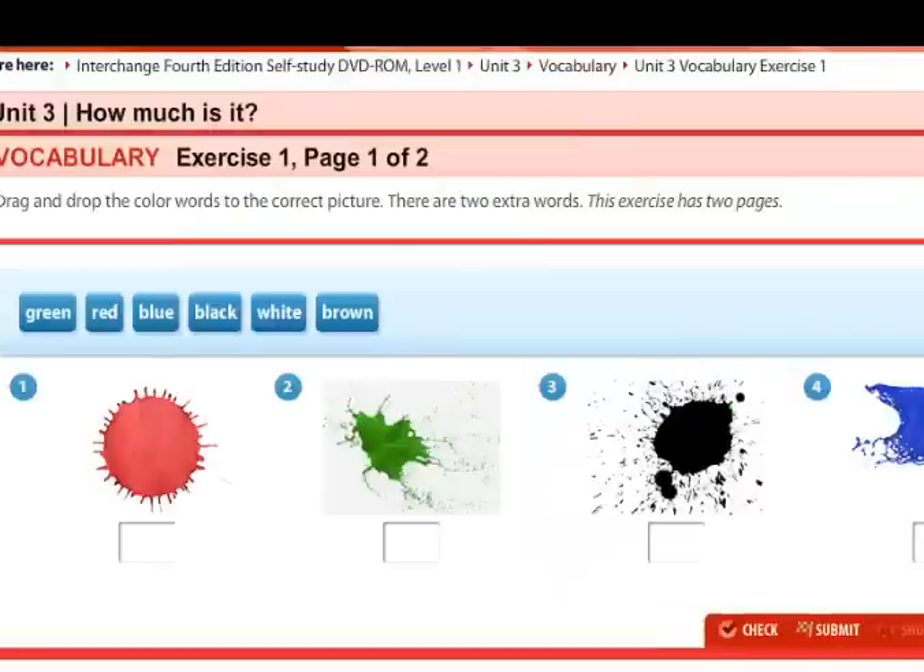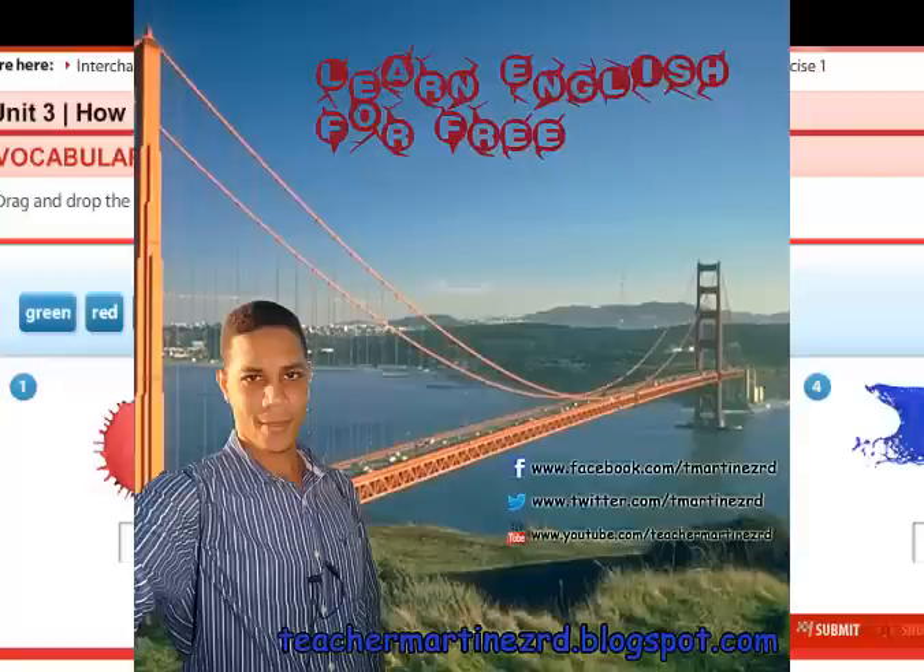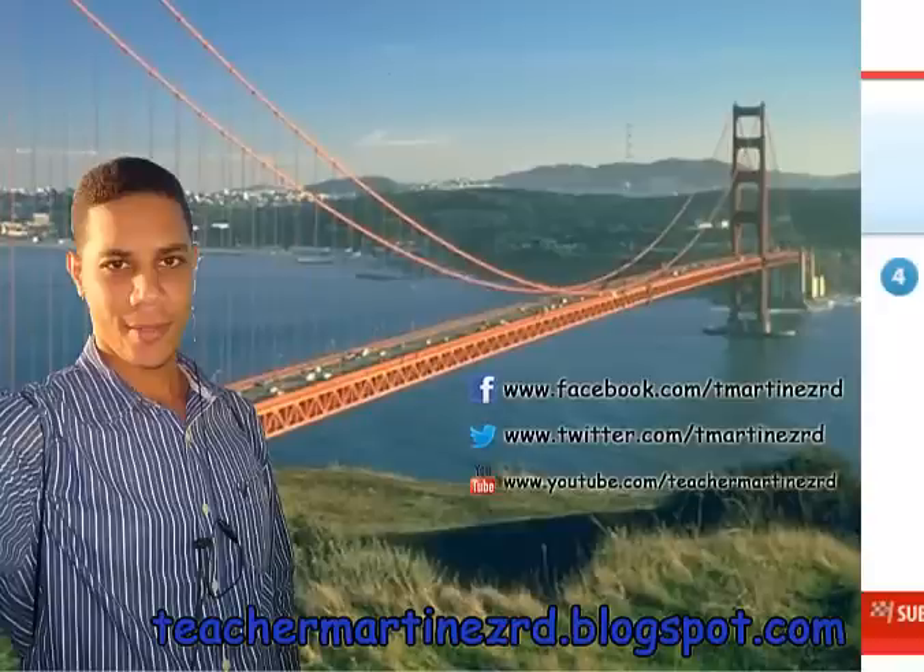So that's it for today. I hope that you enjoyed this lesson. Remember to visit my blog at www.teachermartinezrd.blogspot.com. We are on Facebook, Twitter and Instagram — follow me. See you next time. Bye.